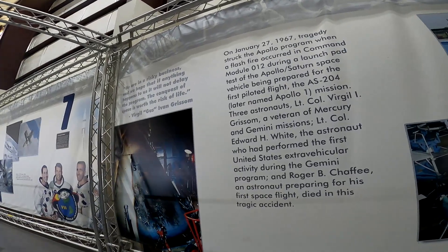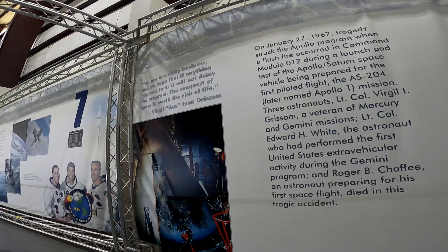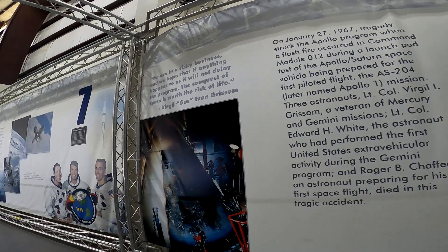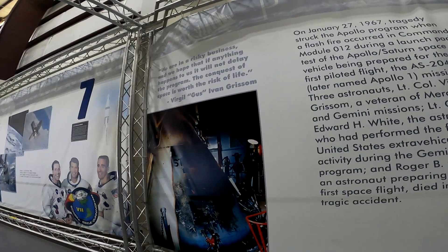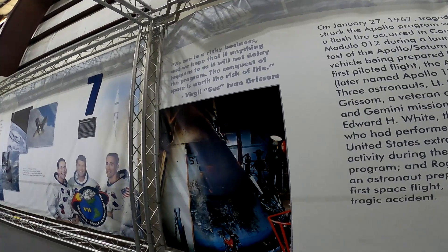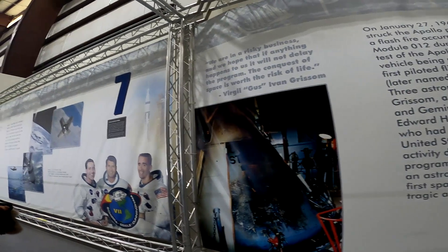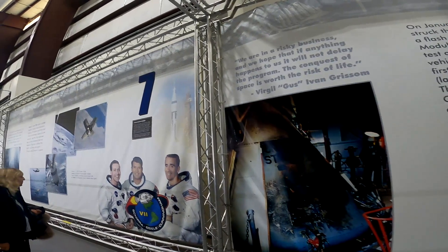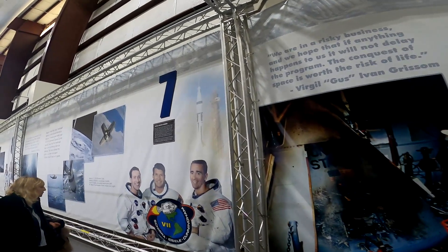Then there's AS-204. You stop here as you notice the plaque doesn't say AS-204 anymore — it reads Apollo 1. But this mission never launched. In January 1967, during a test on the launch pad, a fire broke out inside the command module. Tragically, three astronauts died: Gus Grissom, Ed White, and Roger Chaffee. Their names are engraved under the mission patch, which is circular with a red border. The middle shows the spacecraft orbiting Earth. You pause for a moment, realizing this tragedy changed how NASA approached safety.